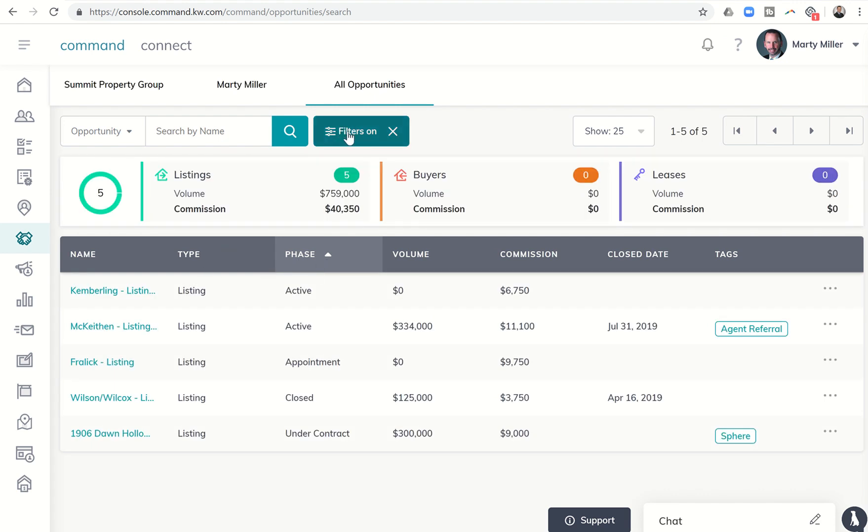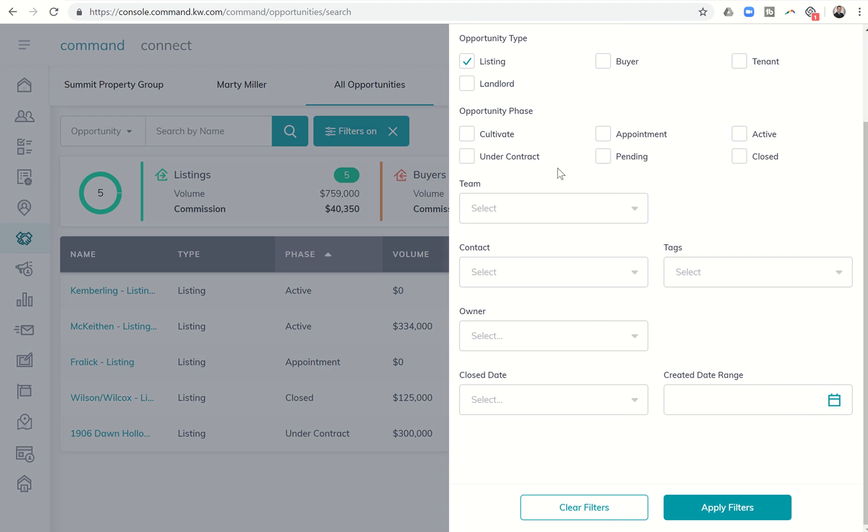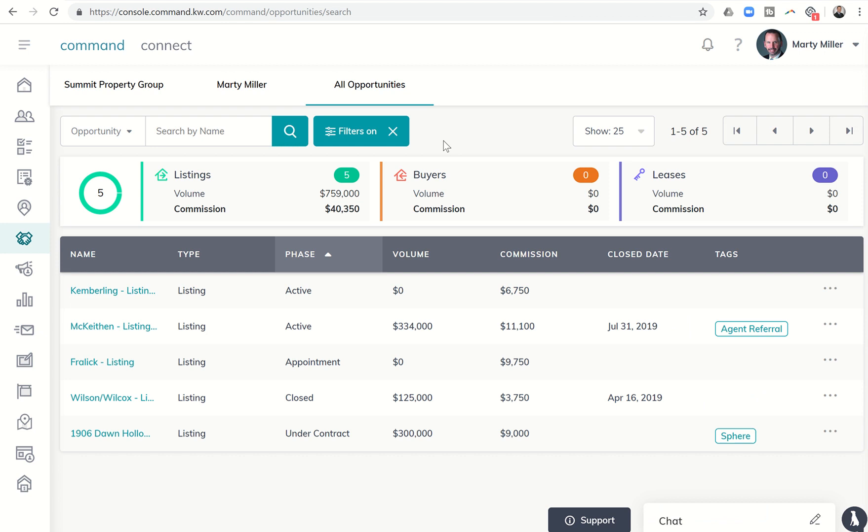Just one more of the filters within All Opportunities — spend a little more time and learn these. Obviously we know that opportunities is going to play a huge role in the near future as we shift to the DocuSign inclusion in KW Command and eventually green sheets going away. So hopefully you guys are all getting some great opportunity training and getting to learn this system really, really well.